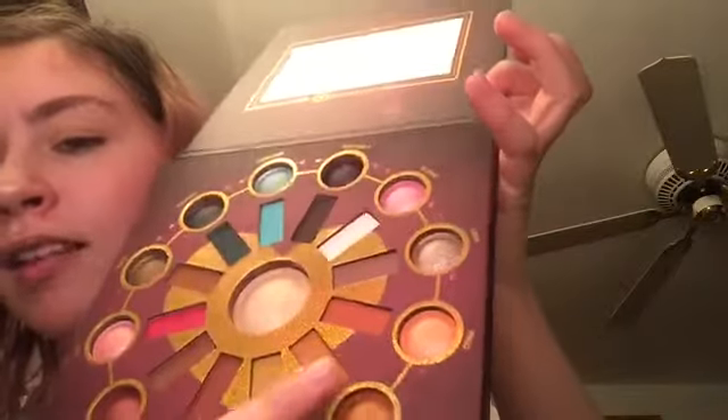My eyes are prepped and ready to go. I'm going to take Leo — the matte Leo — in my crease. I'm going to take my crease brush and put that in my crease.